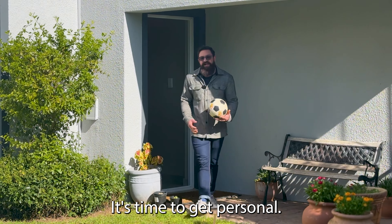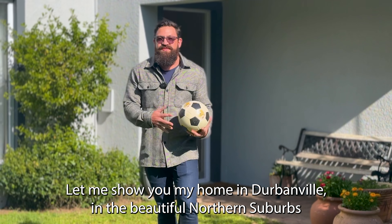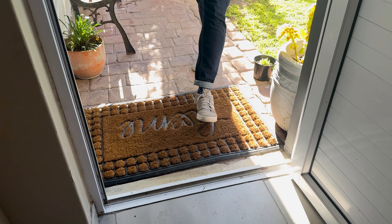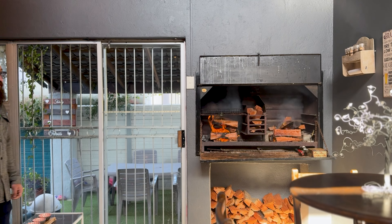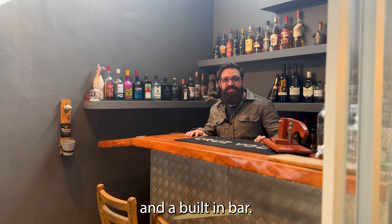It's time to get personal. Let me show you my home in Durbanville, in the beautiful northern suburbs of Cape Town, with an entertainment room that has a built-in braai and a built-in bar.